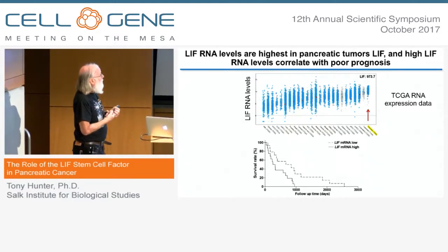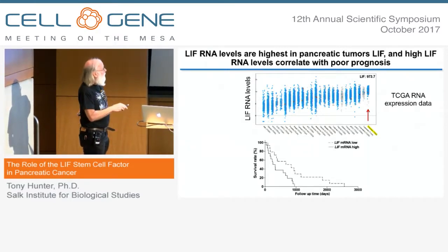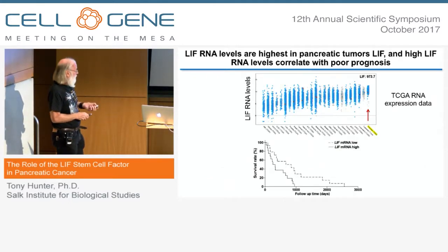Analyzing TCGA data across all tumor tissues, pancreatic cancer has the highest level of LIF, and there is a correlation with prognosis: patients with high LIF RNA in their pancreatic tumor have poorer survival.